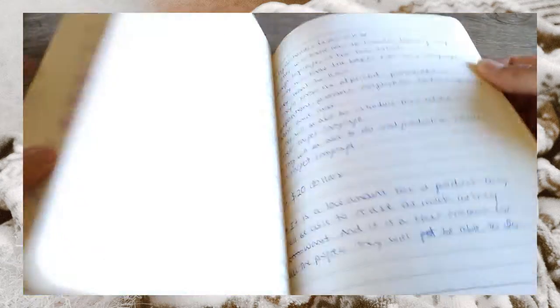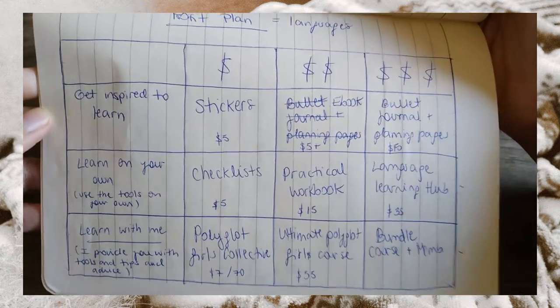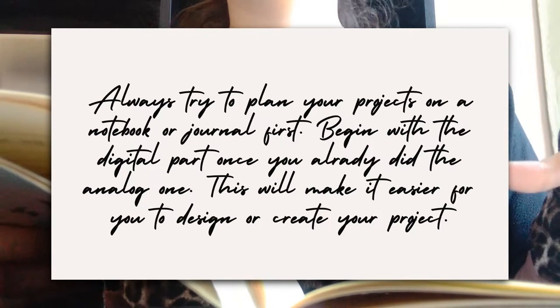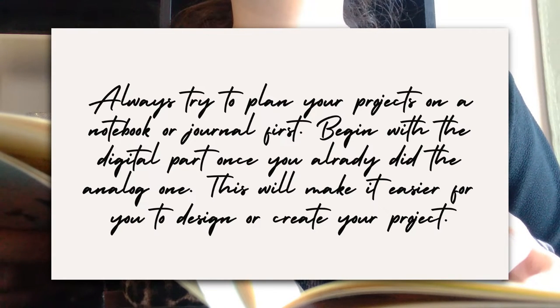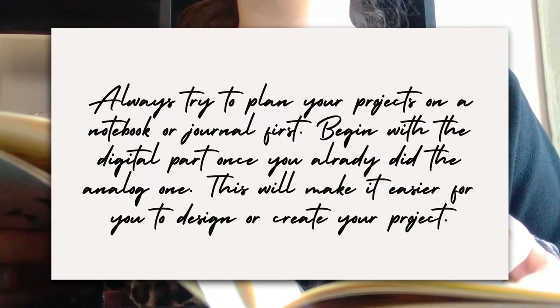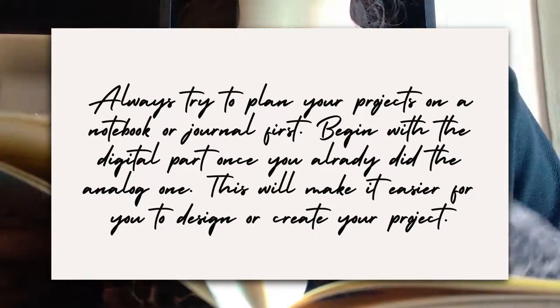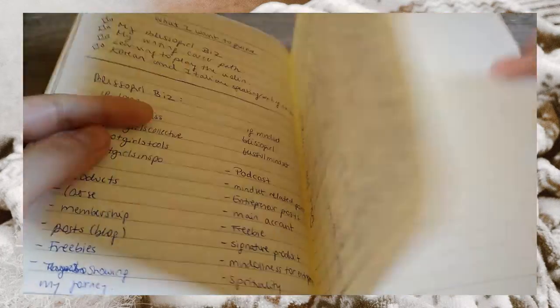I always draw my graphics in notebooks before making them digital — not right away on a computer. That's something I encourage you to do: if you want to create something digital, don't start right away on your computer or phone. Make a small outline on a notebook first, plan what you're going to create, make an index, or draw the different pages so that you are more organized. You're going to see how I did it with my first products.